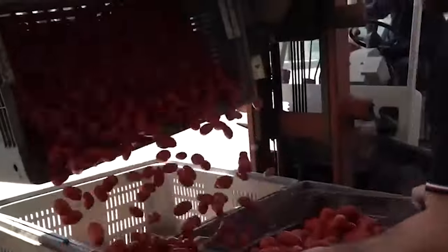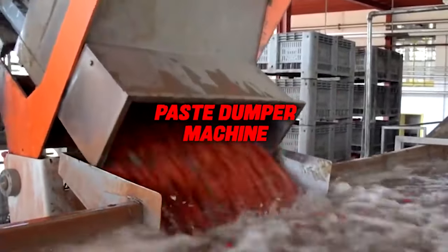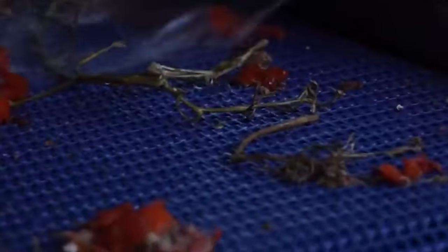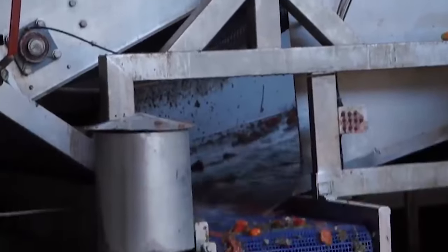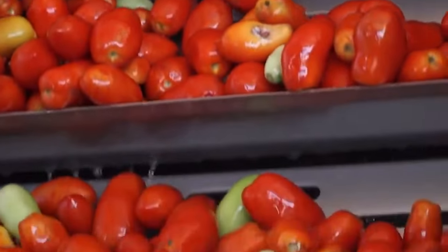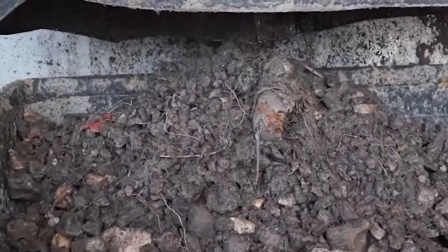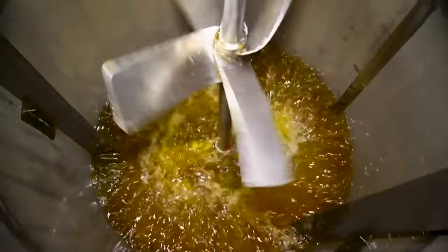Skillfully manoeuvred by forklifts, the crates make their way into the heart of the operation. Once the tomato paste bags are freed from their colossal containers, they find their way into the paste dumper machine. This mechanical marvel, equipped with substantial rollers, meticulously extracts every ounce of paste from the bags. Waste is not an option, as even the remnants on the rollers are diligently rinsed off with water.